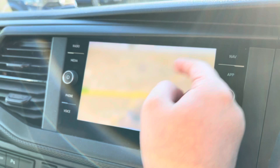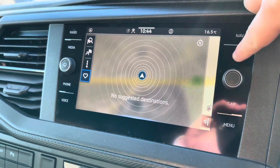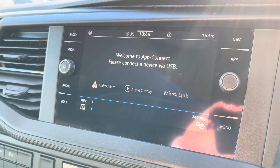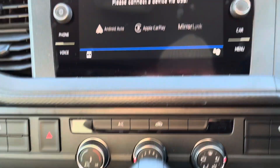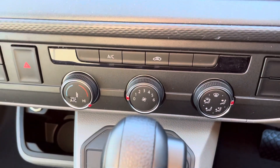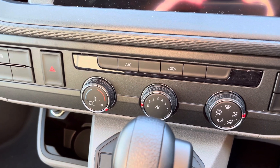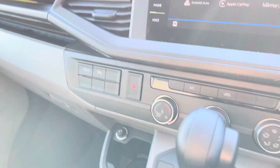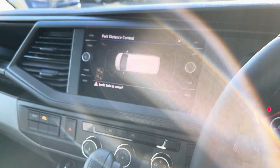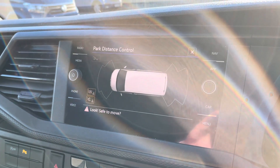This vehicle also comes with a factory fitted option which is Discover Media Navigation, ensuring you get to your destination on every journey. Also standard is Volkswagen App Connect, which allows you to access Apple CarPlay and Android Auto to use driver-safe apps whilst on the move. Additionally, it comes with electronically controlled air conditioning, a DSG transmission, and as standard on the Highline model, front and rear parking sensors, making this big vehicle easy to manoeuvre for every driver.